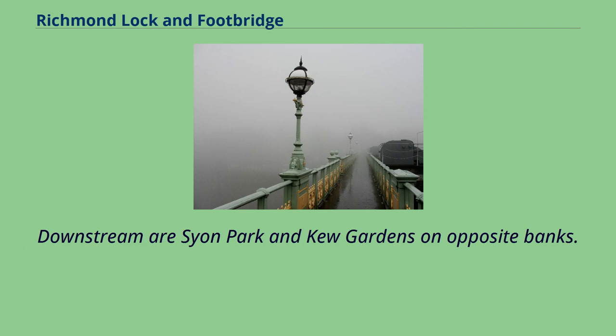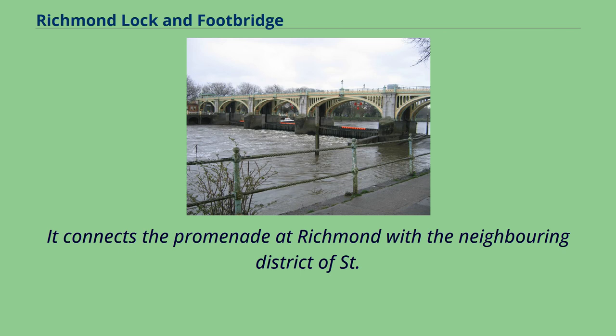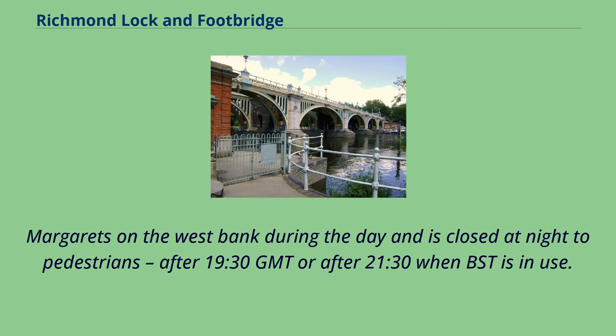Downstream are Syon Park and Kew Gardens on opposite banks. It connects the promenade at Richmond with the neighboring district of St. Margaret's on the west bank during the day, and is closed at night to pedestrians after 19:30 GMT or after 21:30 when BST is in use.